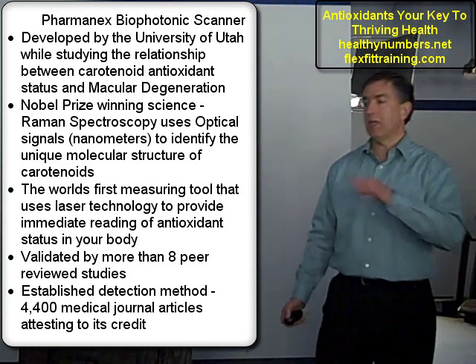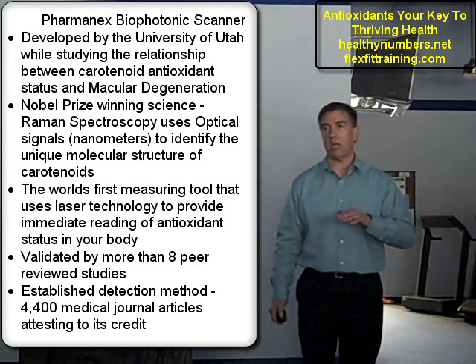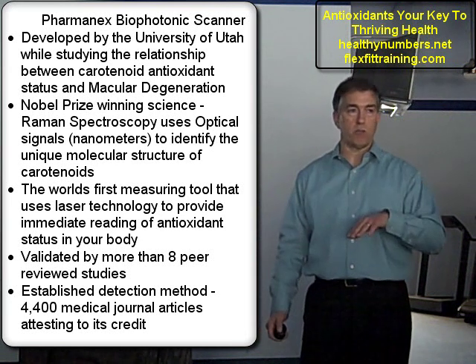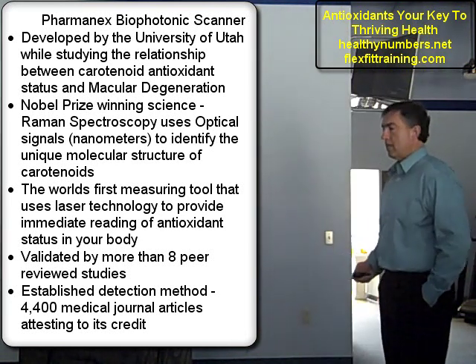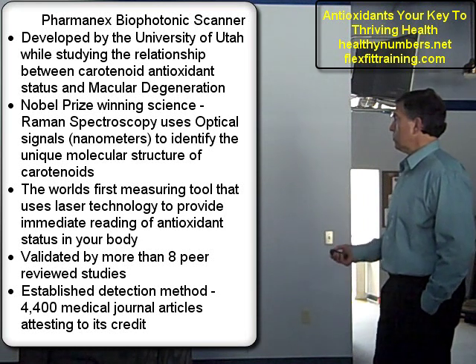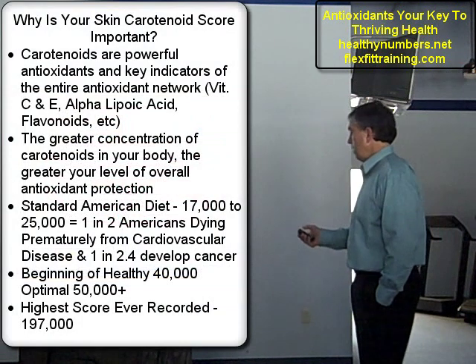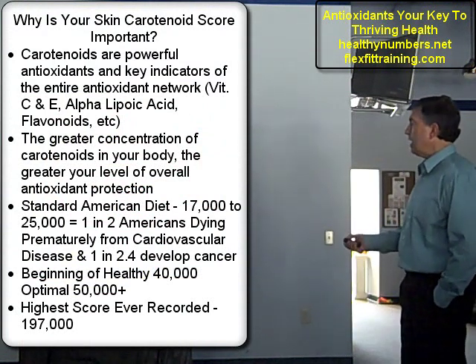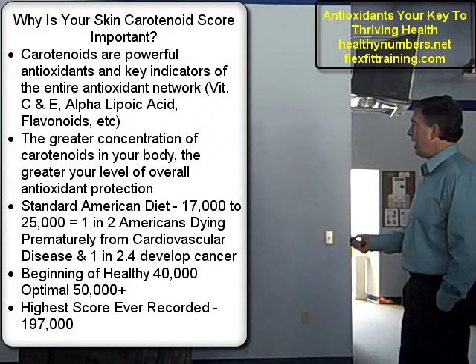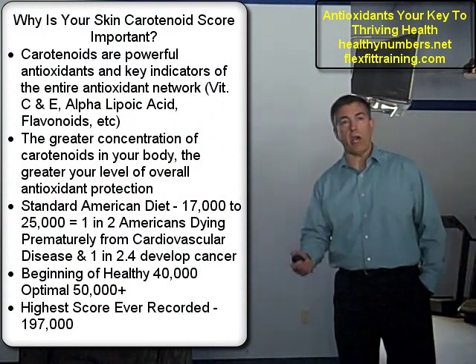It's validated by more than eight peer-reviewed studies and established in over 4,400 different medical journal articles. This is becoming the number one way of measuring and evaluating antioxidant status in the body over blood serum testing. It's validated science, it's real science. Your skin carotenoid score is important because carotenoids are a powerful antioxidant and key indicators of the entire antioxidant network — they're your first line of defense.